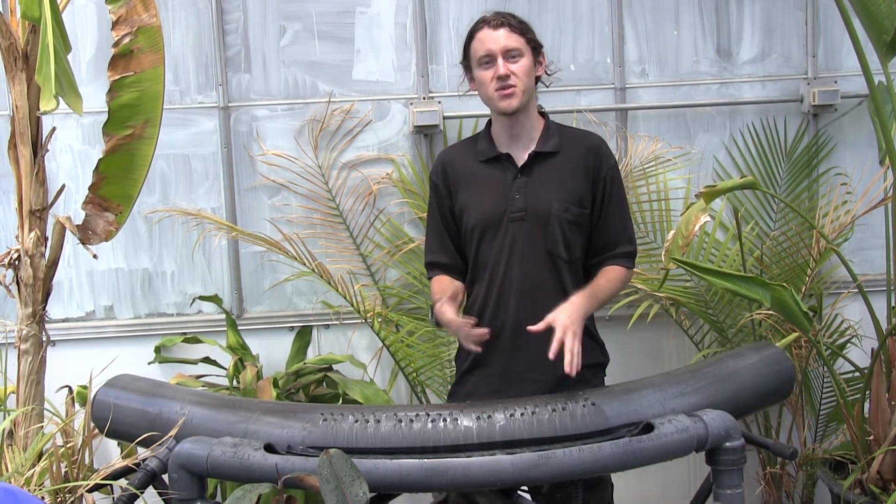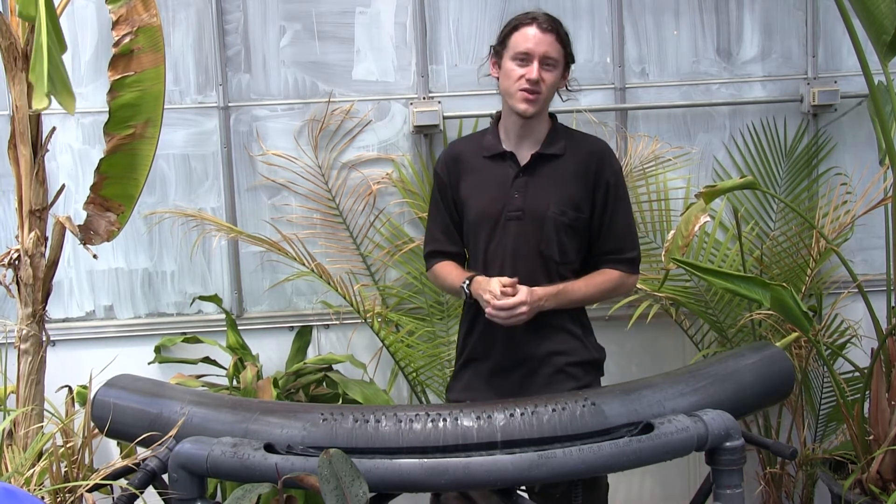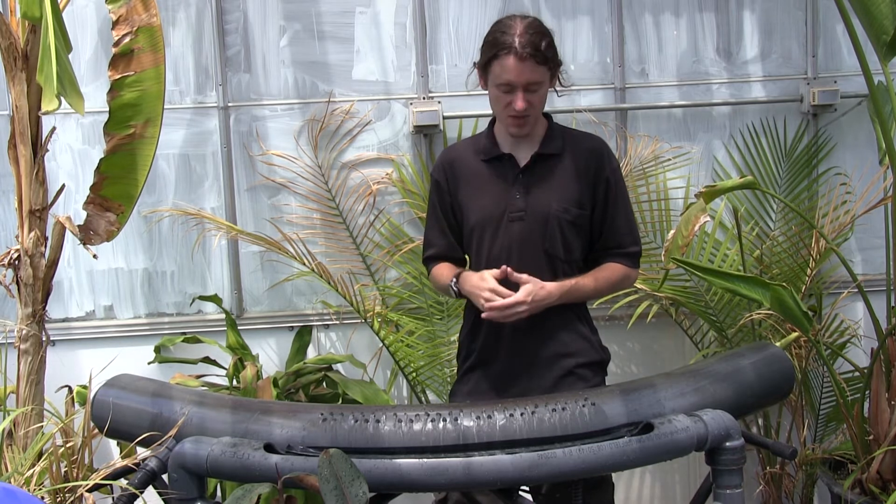So if you took this instrument and threw it in a swimming pool, pushed it to the bottom of the pool, and if you were in the water, you would actually hear more of its natural sound.